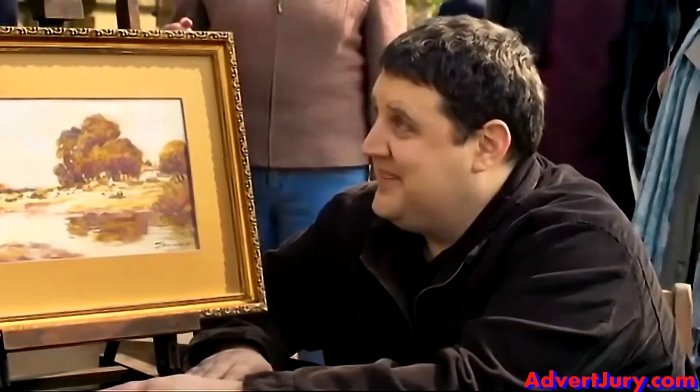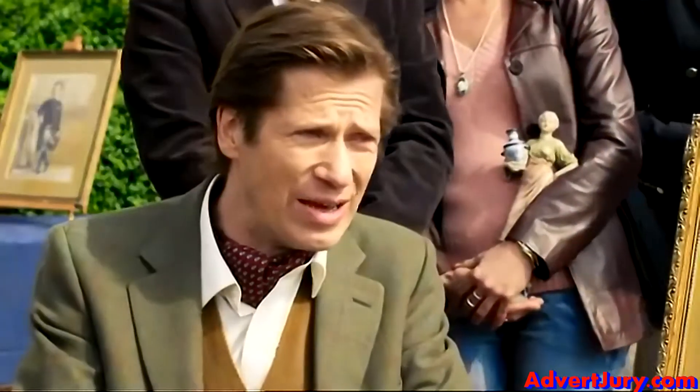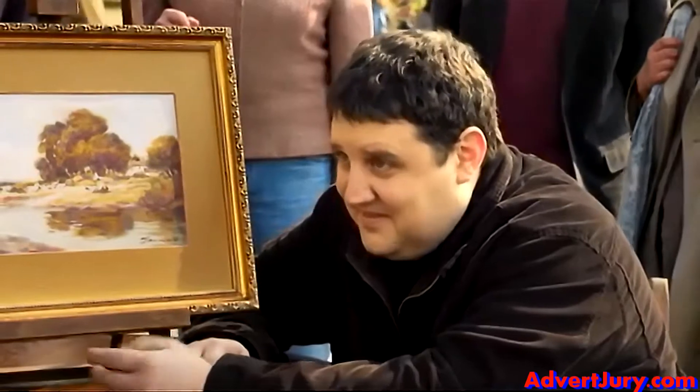Well, it's a charming little watercolour, late 19th century, by Flaminot. Signed by the artist. I would value it at around £200.